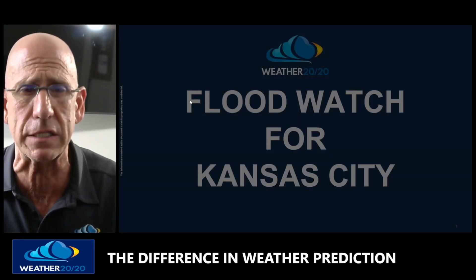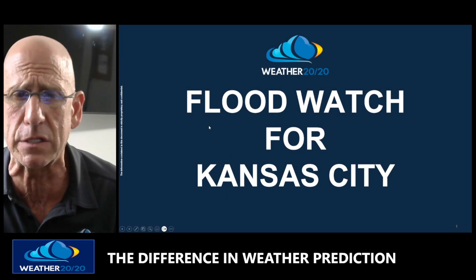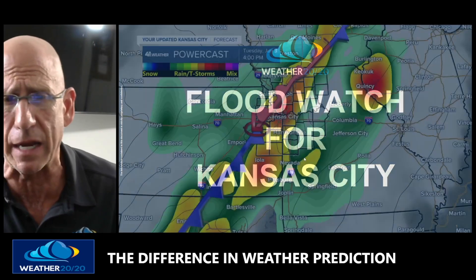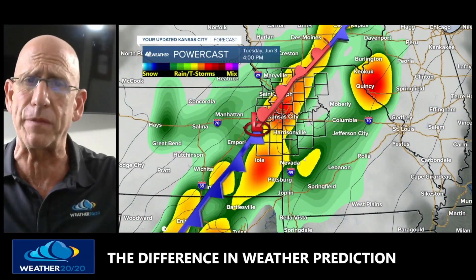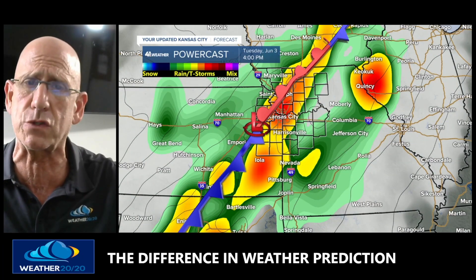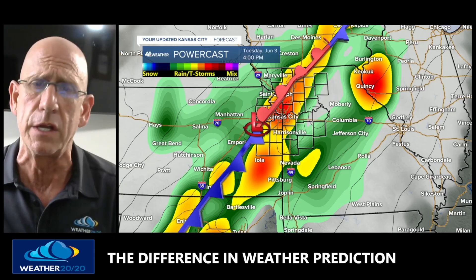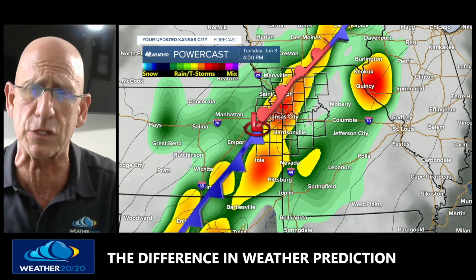Let me show you what's going on. A flood watch is in effect for the Kansas City metro area and surrounding communities for potential too much rain. Here is the setup: there is potential for severe thunderstorms near Kansas City, and along this line you can see developing tomorrow that will shift a little bit to the east as well.